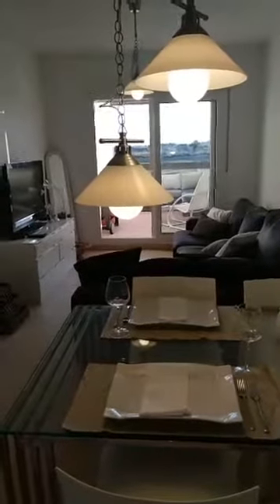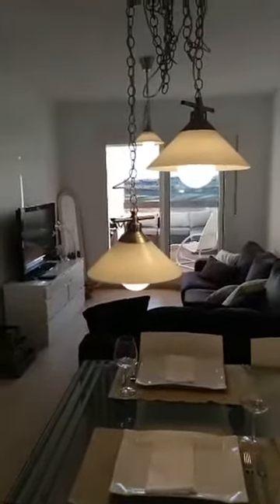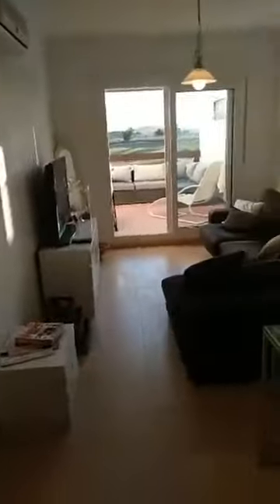Hello and welcome to another virtual open house presented to you by qualityhomescostacalida.com. I'm showing you today a two-bedroom one-bathroom apartment in the penthouse development, and I was just showing you the view from your dining table onto the golf course.